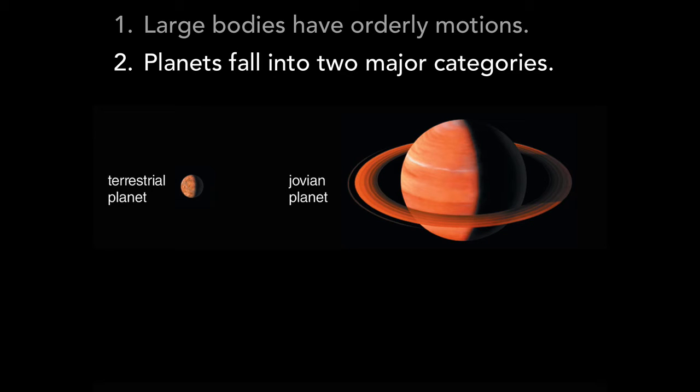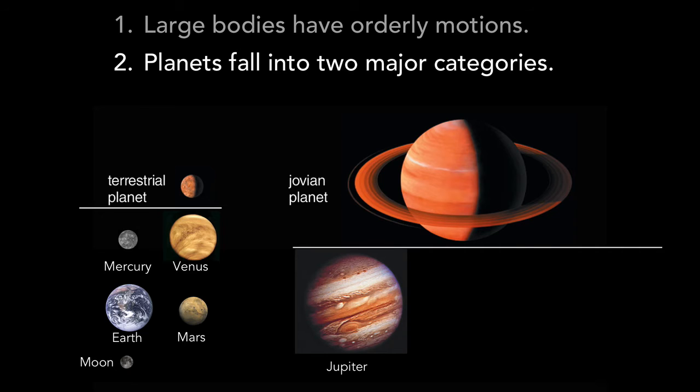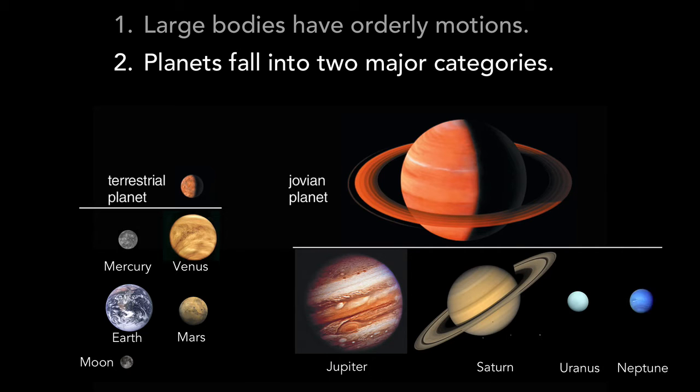Moving on, the second major feature is that the planets fall into two major categories, which we call terrestrial, which means Earth-like, and Jovian, which means Jupiter-like. In our solar system, the terrestrial planets are the four inner planets — Mercury, Venus, Earth, and Mars — and we generally count our moon as a fifth terrestrial world. The Jovian planets are the four outer planets: Jupiter, Saturn, Uranus, and Neptune. They are actually much larger in comparison to the terrestrial planets than shown here.